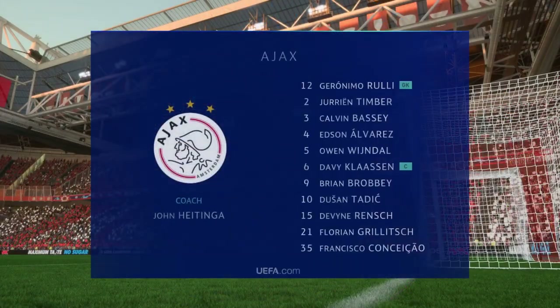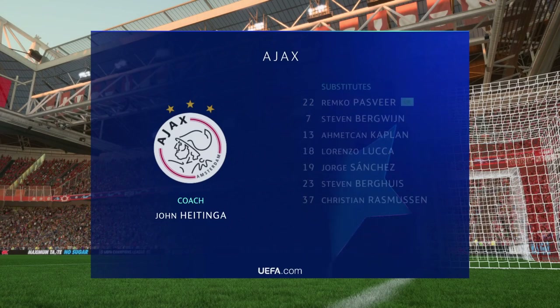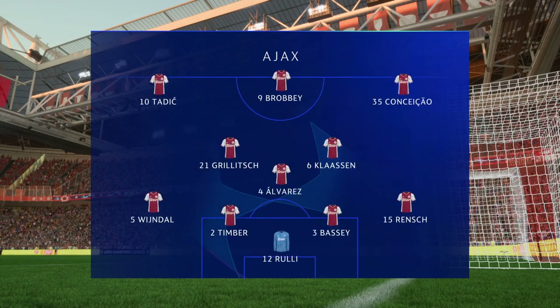Here's the starting line-up for Ajax. It's a 4-3-3 with two out-and-out wingers, but they do vary their movement. They give width, but they also make diagonal runs infield when the ball's on the opposite flank.